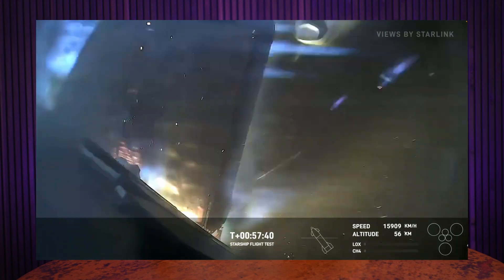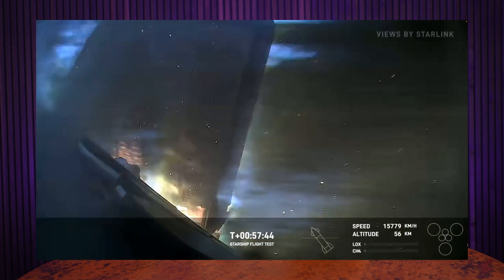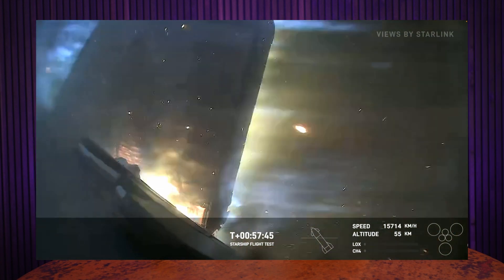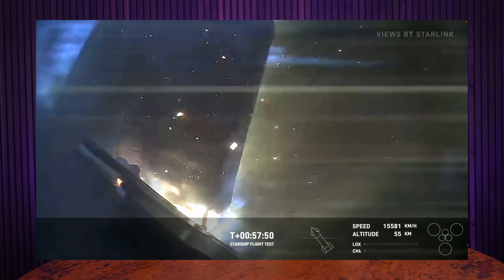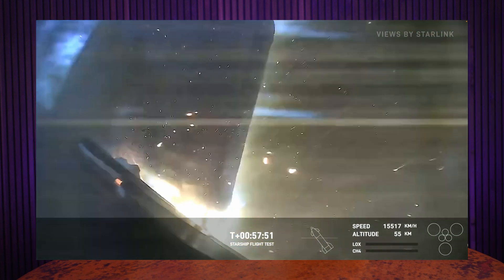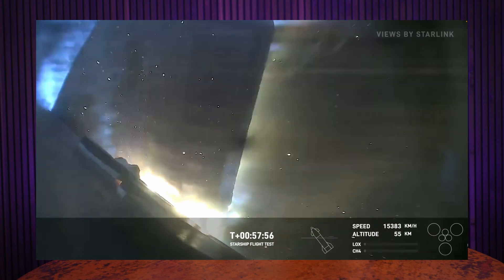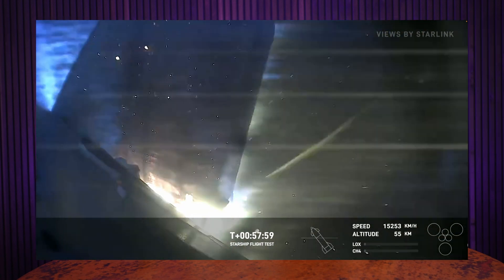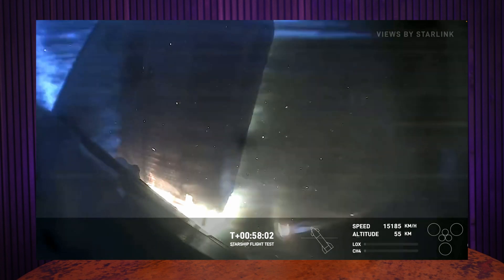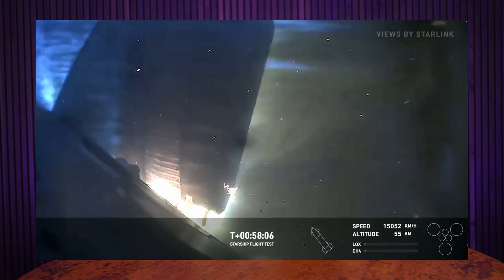The re-entry phase started, and we really began seeing the stress of re-entry heat and pressure on the vehicle. As the ship went through max heating and max Q, which is the maximum aerodynamic pressure on the vehicle, we saw the ship begin to come apart. SpaceX had previously been concerned about heating on the flaps, and we saw the flap on the camera basically begin to break off the vehicle. There were chunks flying around, but it was very impressive that it actually stayed attached and continued to work throughout the flight.